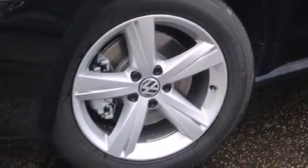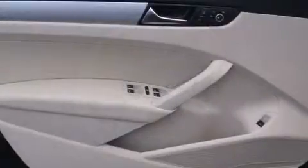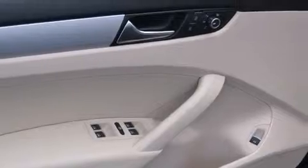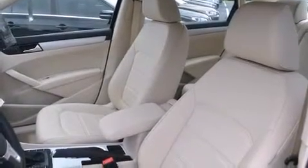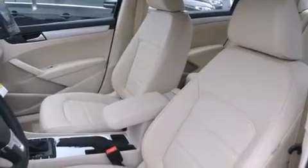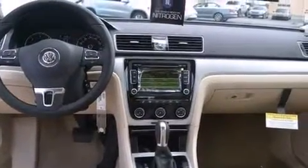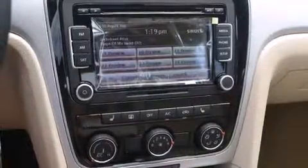Volkswagen prioritized practicality, efficiency, and style by including front and rear reading lights, variably intermittent wipers, a leather steering wheel, an automatic dimming rear-view mirror, heated seats, remote keyless entry, and one-touch window functionality. For drivers who enjoy the natural environment, a power moonroof allows an infusion of fresh air.